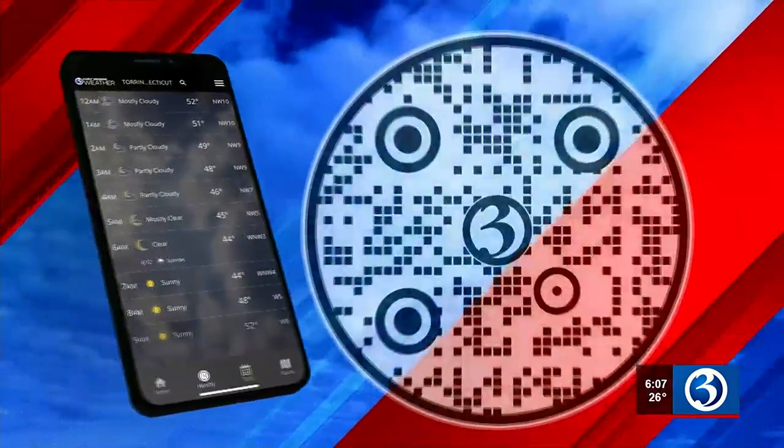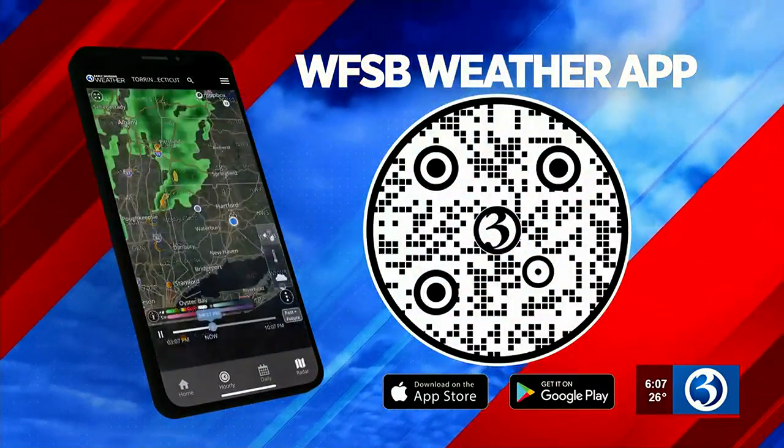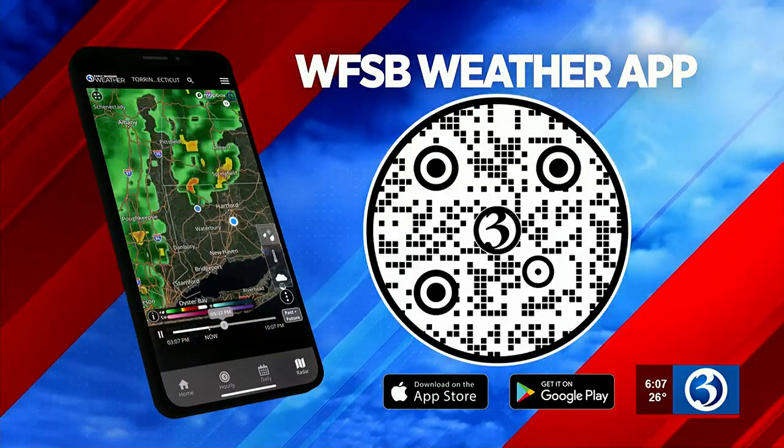You definitely need to take your time heading out on the roads. We did see a spin out on 91 northbound heading here, so definitely be safe on the roads this morning if you are heading somewhere. Live in Windsor, I'm Lauren Richardson, Channel 3 Eyewitness News. And a reminder to download our Channel 3 app — you can get the latest conditions updated 24/7 right in the palm of your hand.